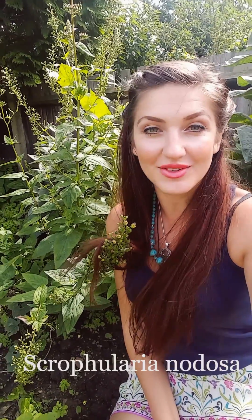Hello and welcome to Herbwise Herbal. My name is Judita Żyrek and I am a medical herbalist based in London. Today I would like to introduce you to one of my garden herbs. The name is figwort, Latin name Scrofularia nodosa.